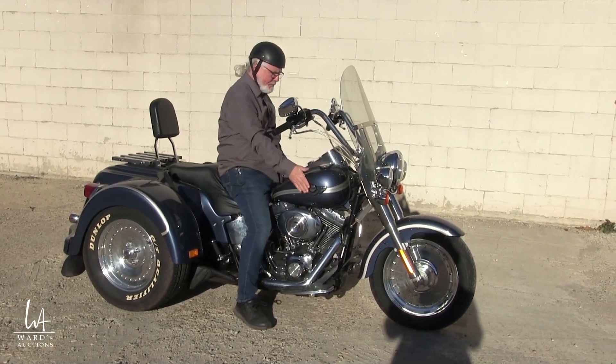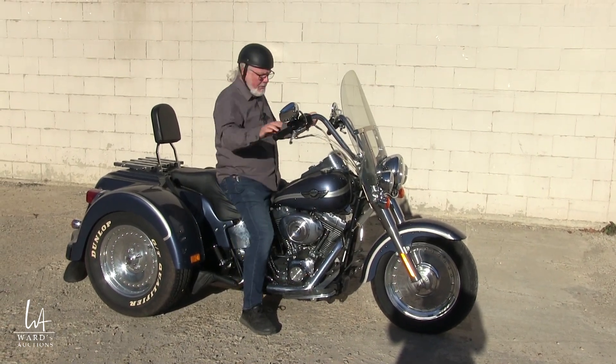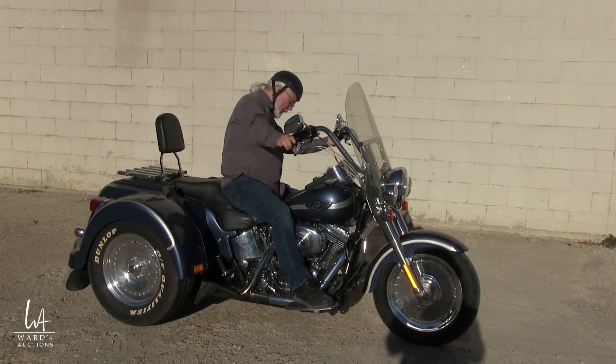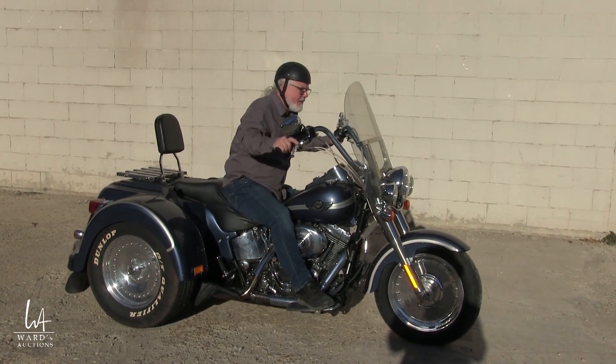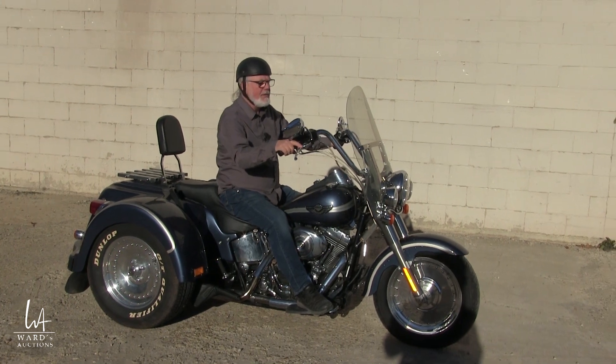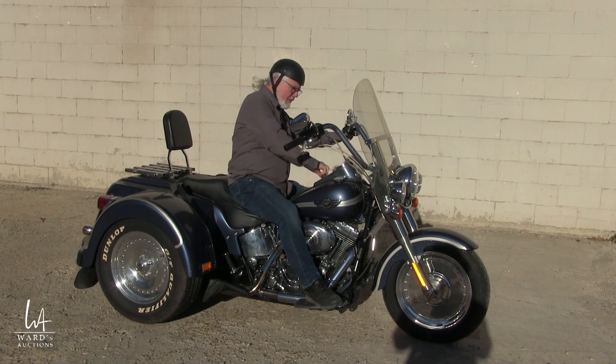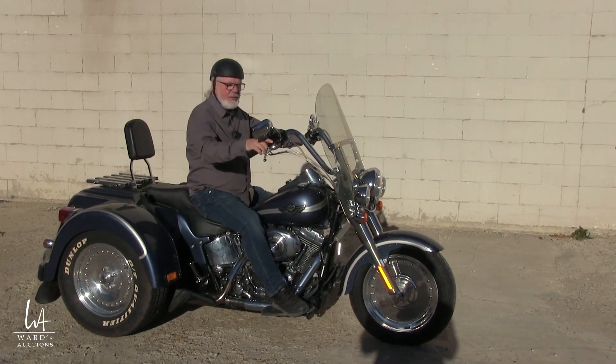Still has the Fat Boy branding there and all the chrome badging to go along with it. So I'm going to take it for a little spin — this is my second time riding a trike in my life; the last one was 10 minutes ago for a 3-minute ride. So let's see how we go, let's have a little listen to it.